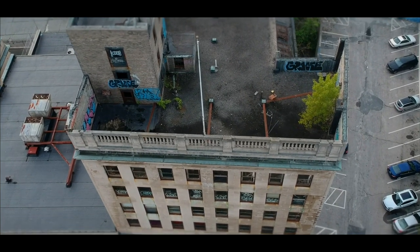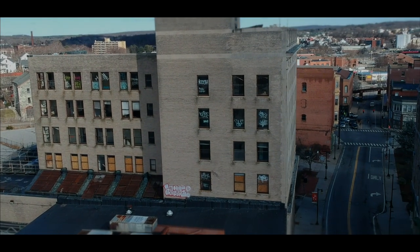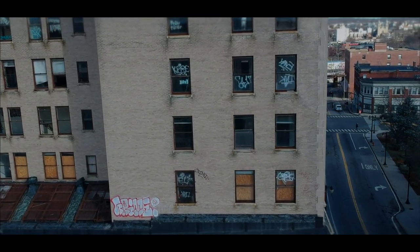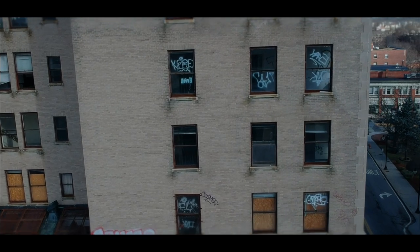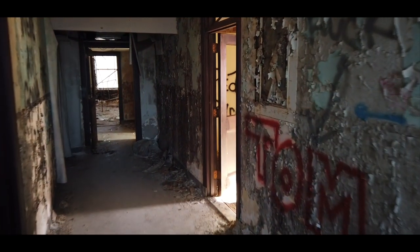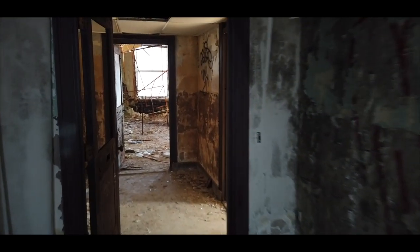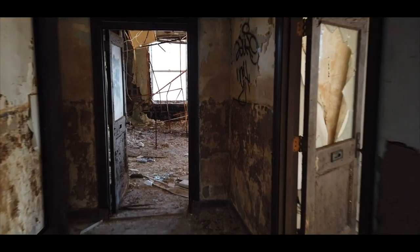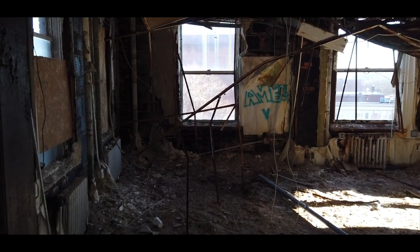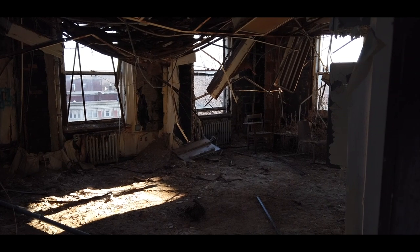Above the lobby are five floors of offices that were used by the bank staff. The layout is the same on every floor, which made navigating here a lot easier than the basement. We could also see where we were going, so that definitely helped too. This is the room that had the fire in 2011, and it's easily in the worst shape out of any other room in the building.